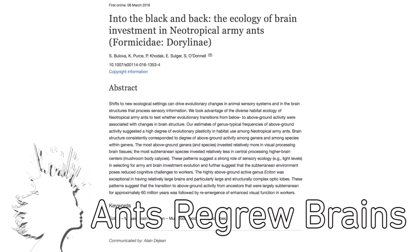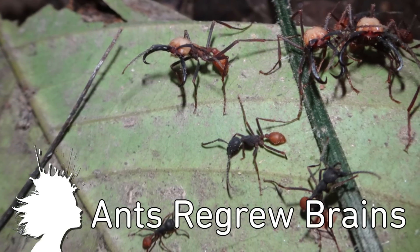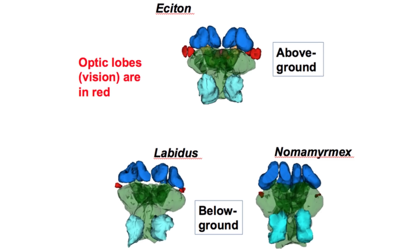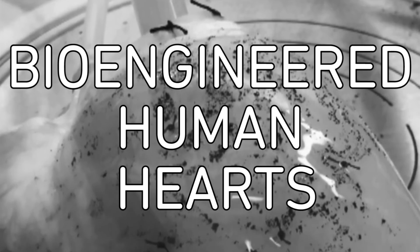New research from Drexel University uncovered that a branch of army ants who lived underground for 60 million years moved to the surface 18 million years ago and re-grew the vision-related parts and increased the size of their brains. Researchers from Massachusetts General Hospital are working on regenerating functional heart muscle, the first steps in creating bioengineered human hearts.